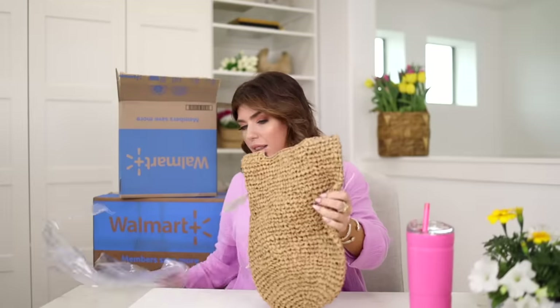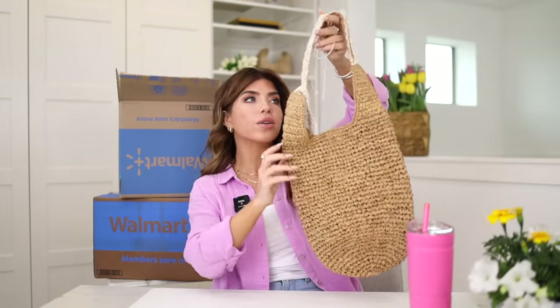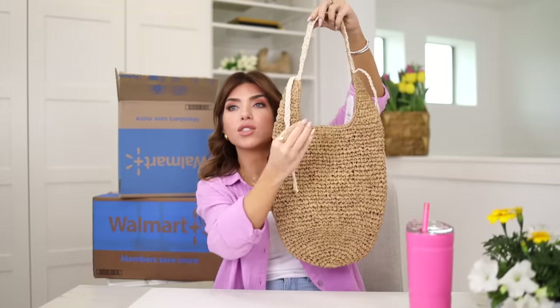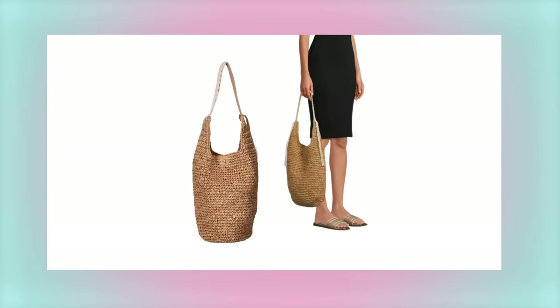I also have another summer bag — this one is from Time and True. They're calling this their 'natural hobo.' It has one strap and a tassel detail on the side. Walmart natural bags always sell out so quickly — I've already shown two this season that are completely gone — so I know this one is going to go quickly too. Since it's a hobo style, I'd say this is more of your beach vacation handbag than an oversized pool tote. I'd grab this for dinner on a trip, and it's under $20.